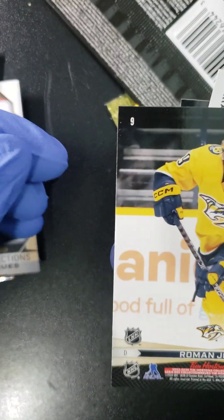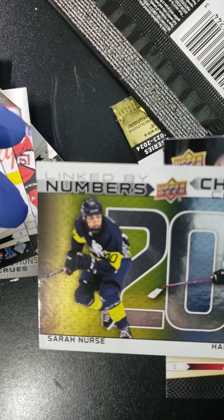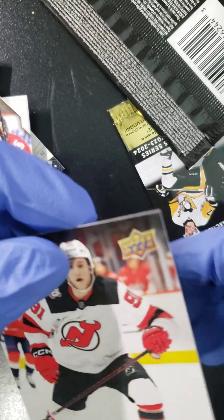Anyways, here we go folks, last two packs. We got a Juuse Saros, a Roman Josi, we got Linked by Numbers number 20 — Serin Nurse, Hannah Brandt — and a Jack Hughes and a Dawson Mercer.